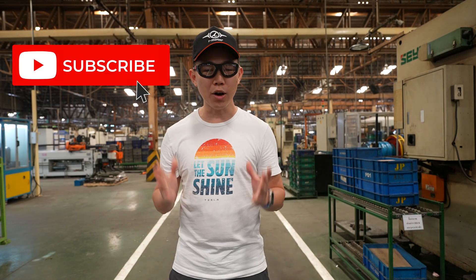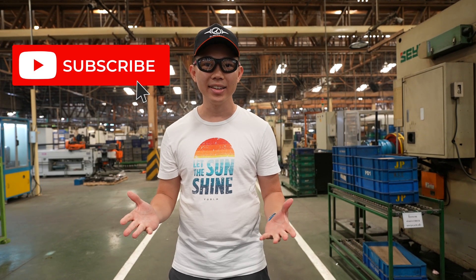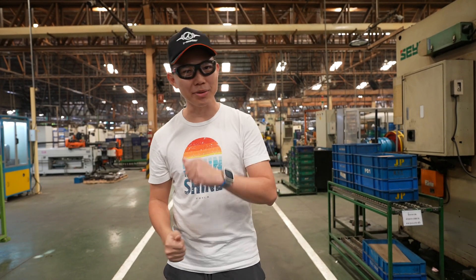Click subscribe to stay updated for more videos on electric vehicles — not just four wheels, but two wheels. Come join me.